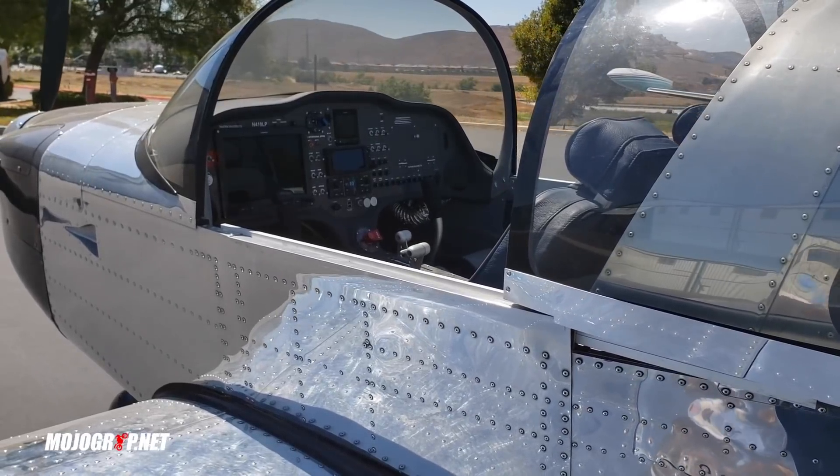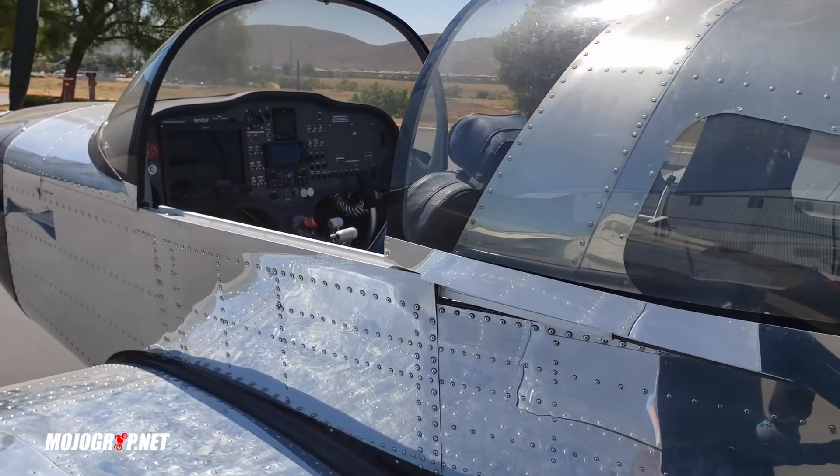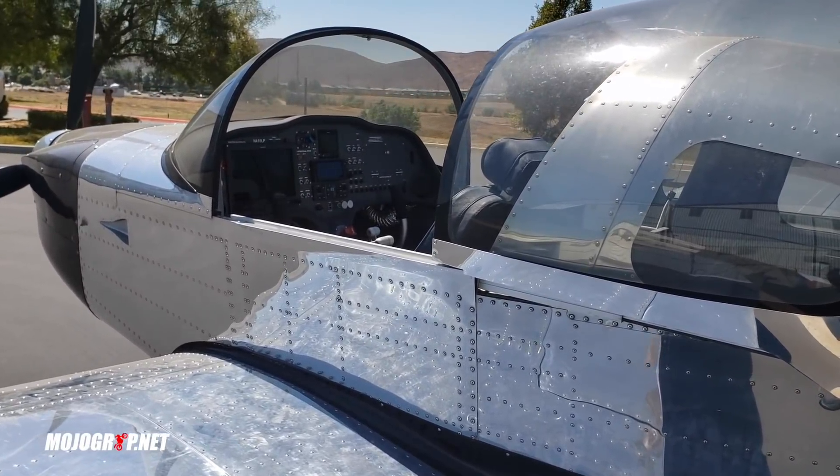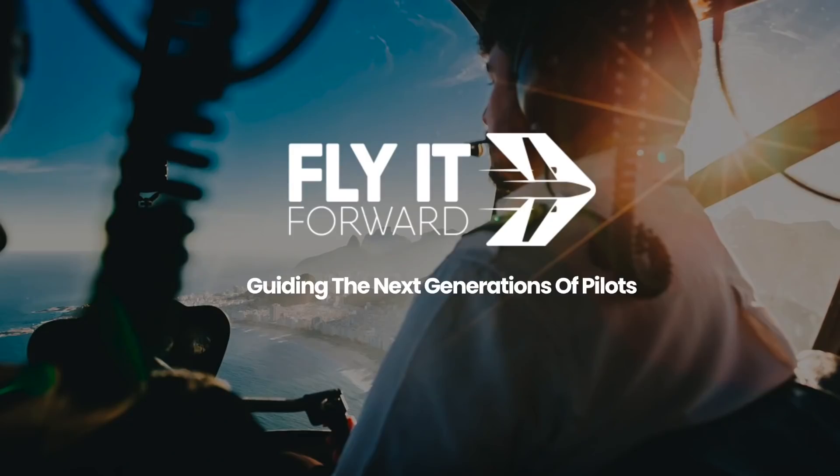Speaking of pilot licenses, you know I work with Fly It Forward. It's a non-profit program that trains new pilots how to fly - you can go all the way to commercial. Right now they're looking for applications, they're also looking for CFIs to donate their time, and also for anyone who has an airplane that's either abandoned or that you'd like to donate - the program can really use it. For more information just head on to flyitforward.us.